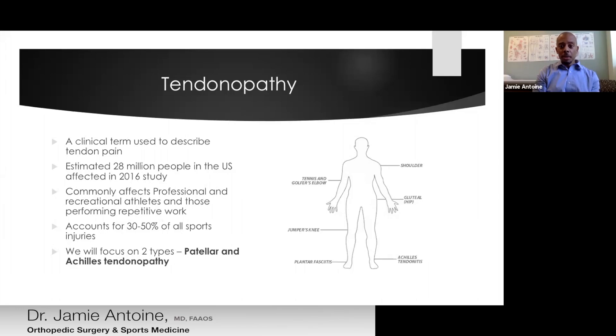In this talk, we're going to focus on two in particular: patellar and Achilles tendinopathy.